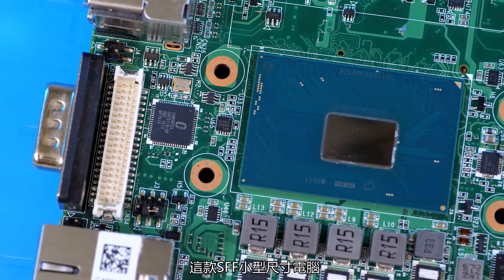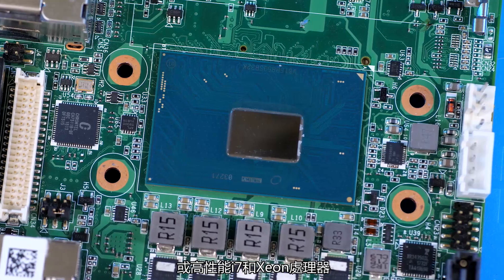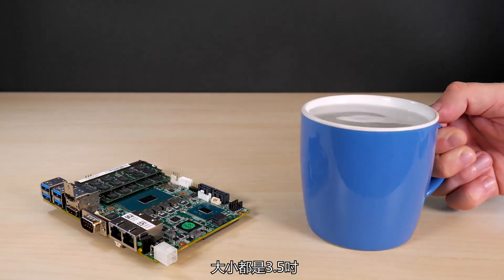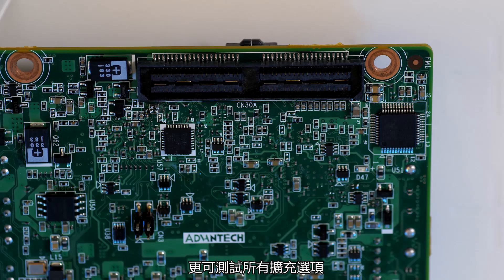This SFF, or small form factor PC, comes equipped with mobile core CPUs from the Core i3 to high-performance i7 and Xeon processors, all at a 3.5 inch size of just 146 by 102 millimeters. You've also got a lot of connectivity, as you'll see, and you can test out all its options for expansion.